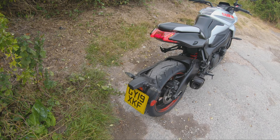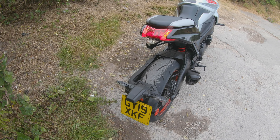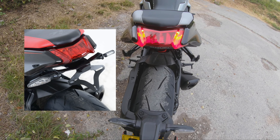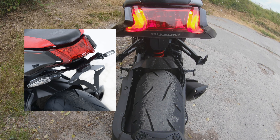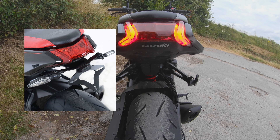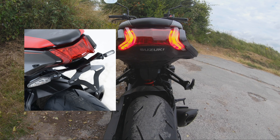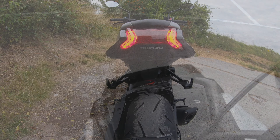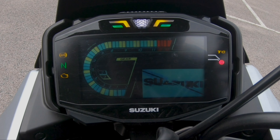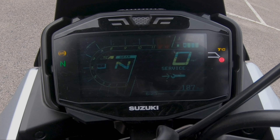The OEM rear hugger, which is attached to the swing arm, is a distinctive feature, with the indicators and registration plate positioned lower down. If you're not keen on this look, RNG Racing has an alternative tail tidy which, as they say, would radically transform the rear of the bike — and I would have to agree. It would save overall a kilogram in weight too. I've put a link in the description.